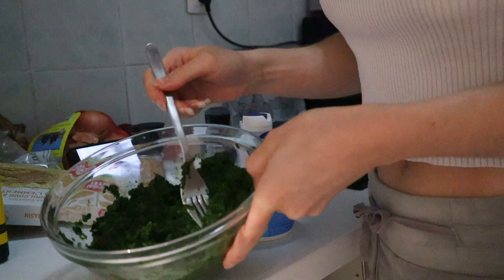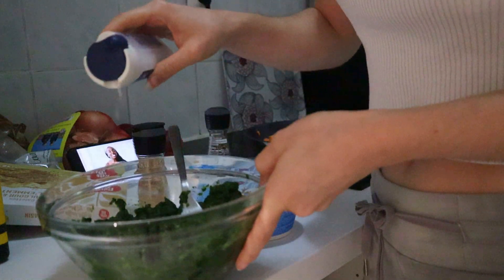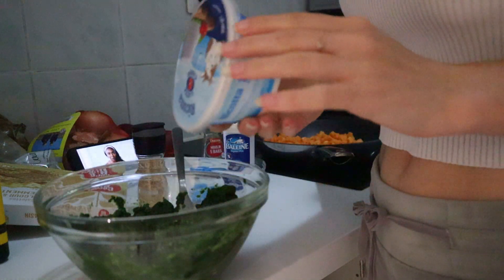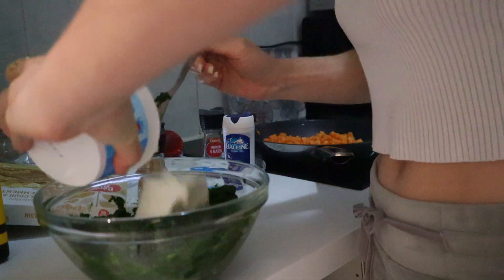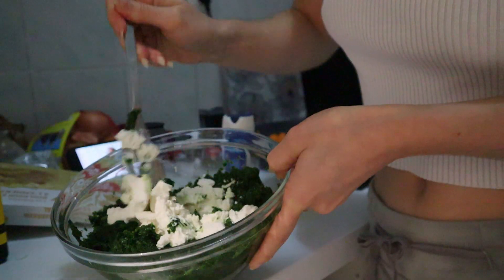And the spinach, which currently looks pretty disgusting — let's be totally honest — so I'm adding some salt, pepper, and ricotta cheese to it. There's only about three-quarters of the ricotta left in there.